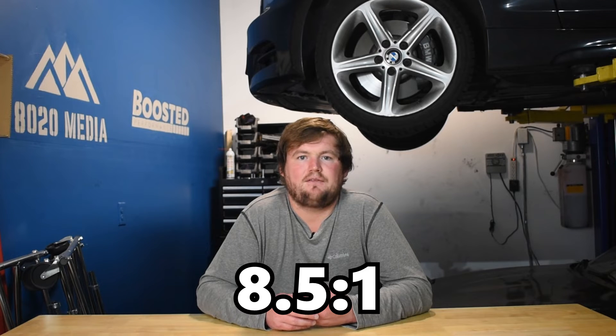Moving on to compression ratio, the B58 utilizes an 11.0:1 compression ratio, though on some of the newer higher-power variants that was reduced to 10.2:1. The MK4 Supra with the 2JZ GTE has a much lower compression ratio of 8.5:1. On boosted engines, a lower compression ratio is typically ideal when looking to achieve big power numbers; however, the B58 is able to use a higher compression ratio due to modern technologies. That said, there is still something to be said for the 2JZ's lower compression ratio when looking to make huge power on the stock internals. If you're getting into internal engine upgrades, the OEM compression ratio becomes more of a moot point since it can be adjusted to your specific setup.